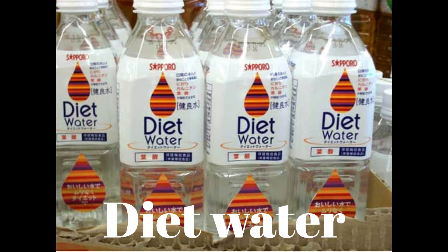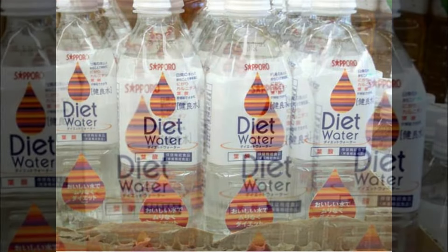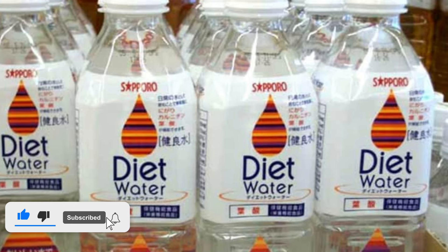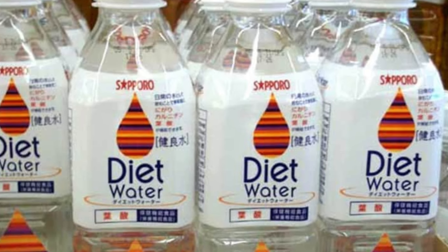Number 3: Diet Water. But if you want to go back into regular-sized underwear, why not try diet water? Apparently it's full of folic acid and important vitamins, but somehow still delicious. Before you know it, you'll be shedding those extra pounds.